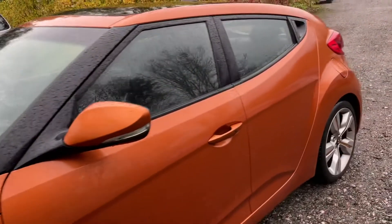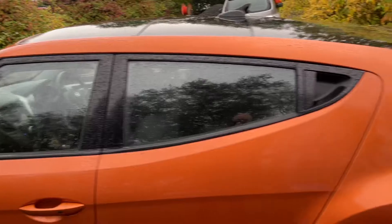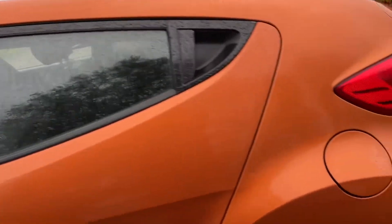There are scuffs on this alloy and a small little scratch here. It's a three-door, with just a door on this side of the car at the rear, and some marks on this alloy.